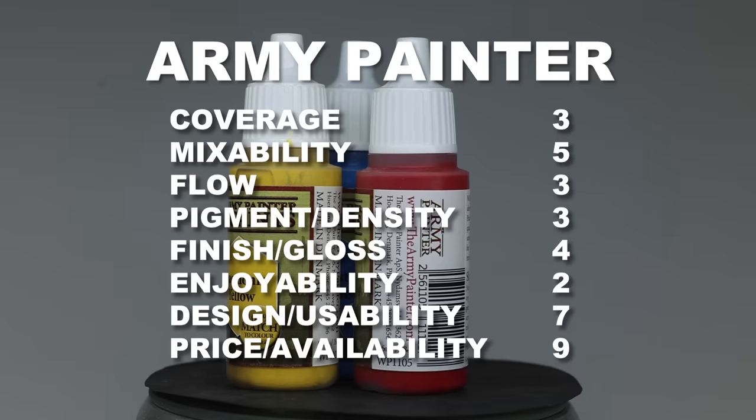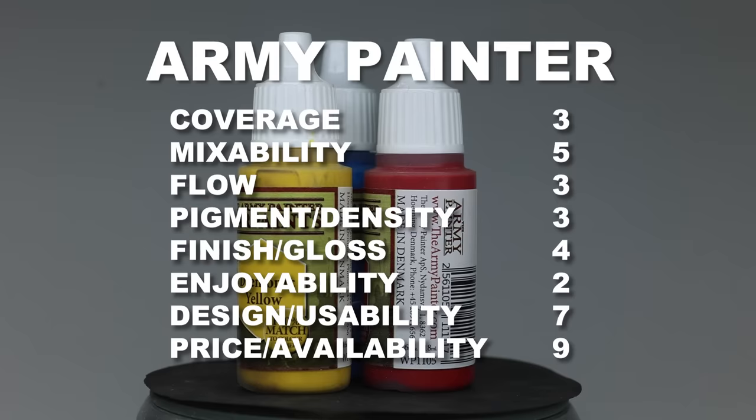Because this is probably the paint brand that's easiest to buy anywhere in the world, and the pots are actually really nice to work with, the end result isn't quite as terrible as you'd think, with a total score of 38. But now it's time for Vallejo.